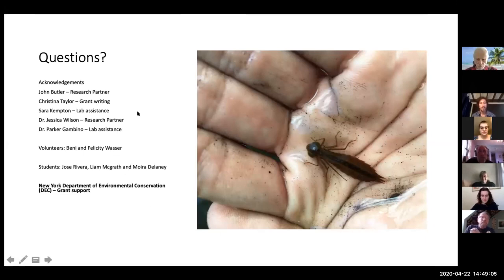We'd like to acknowledge John, Christina, Sarah, Dr. Jesser, Park Gambino, volunteers especially Benny and Felicity, students who have recently helped pick through leaf packs and look for bugs, and also the DC for providing funding for this research.